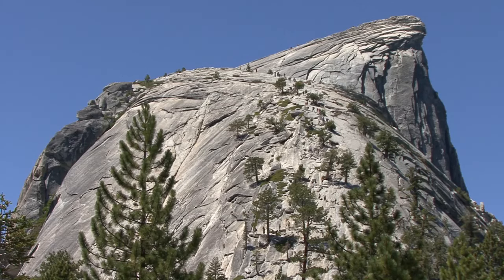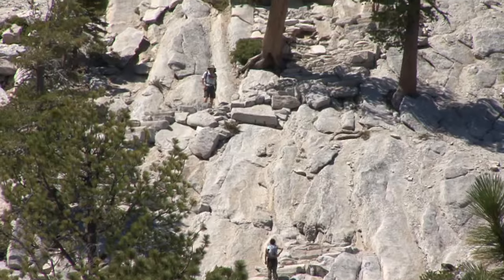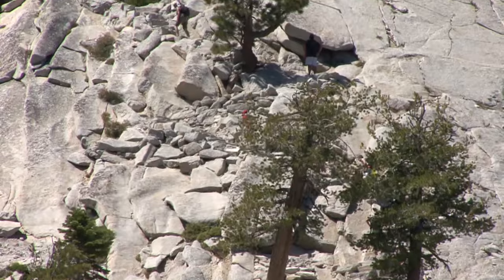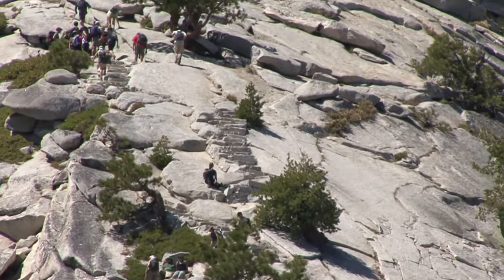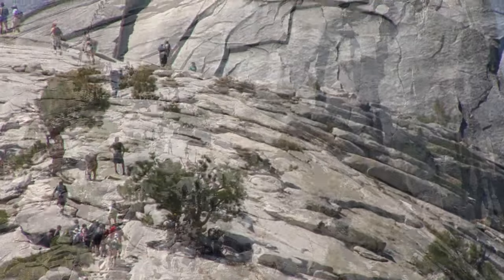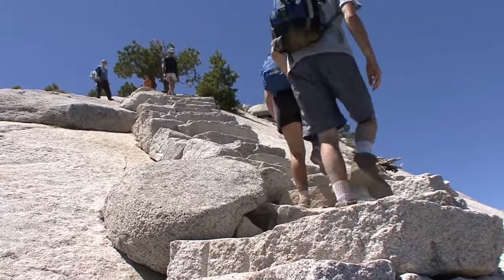Most visitors have heard of the Half Dome cables, but climbing the sub-dome to the base of the cables is nearly as serious as the cables themselves. The climb is similar to climbing the hundreds of steps of the Mist Trail, only now the steps are at 8,000 feet in elevation, where the air is thinner and breathing can be harder. From here, the remainder of the trail is above treeline and totally exposed to the weather.